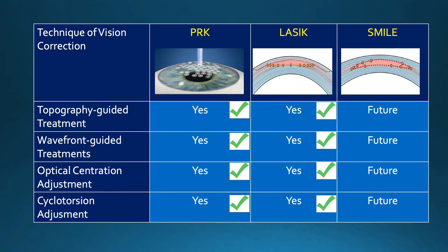Cyclotorsion adjustment is also important because when patients lie down, their eye can rotate, and this can be accounted for with a customized treatment using LASIK and PRK.